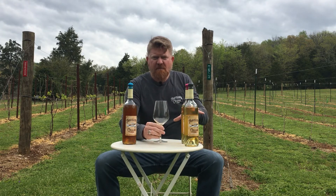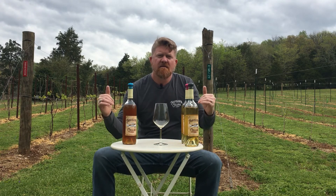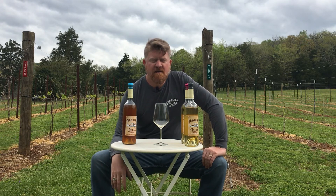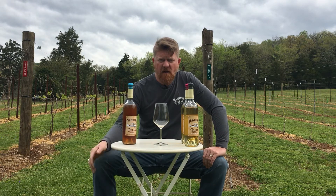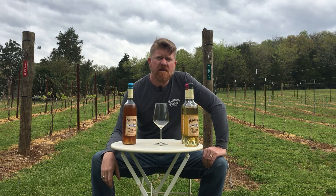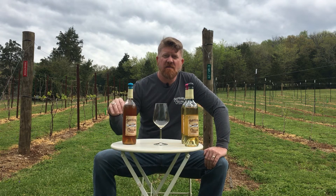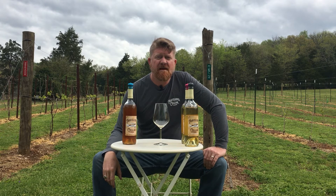The three wines that I picked for today's segment are all light, crisp, enjoyable wines for springtime, summertime, and can be enjoyed any time of day. Fun note with the sweet tea wine — and I wouldn't normally recommend this for many wines, but since this is a specialty wine, it's great just over ice like an iced tea. And it's really fun and enjoyable that way.